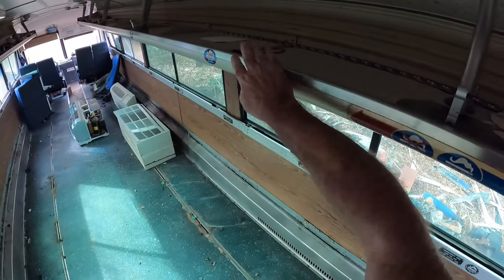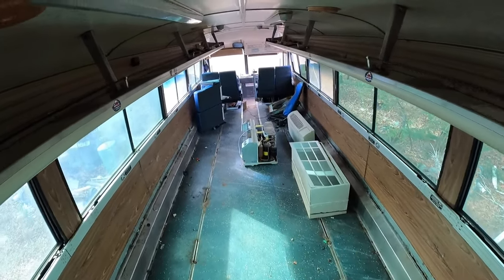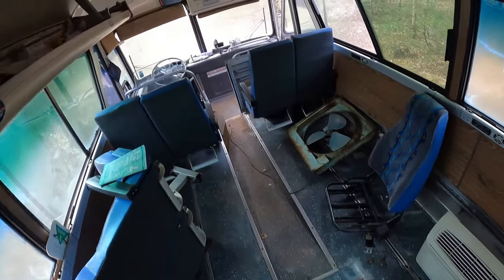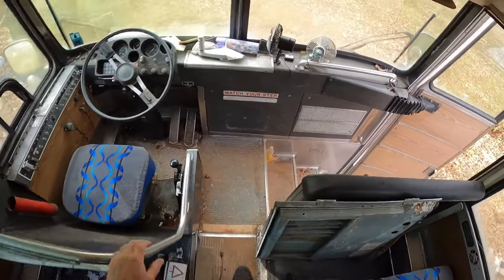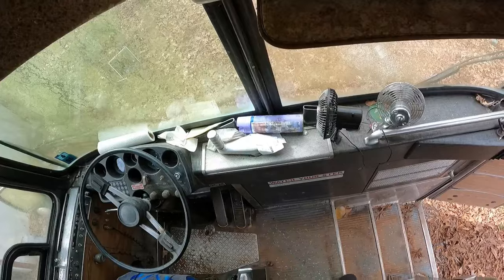I got to get rid of all these, and the roof height is only six-five, maybe — which is doable, but I'd like to see it higher. So I'm not sure what I'm doing with this thing. But she runs, and she runs good. It's a Detroit pusher diesel.